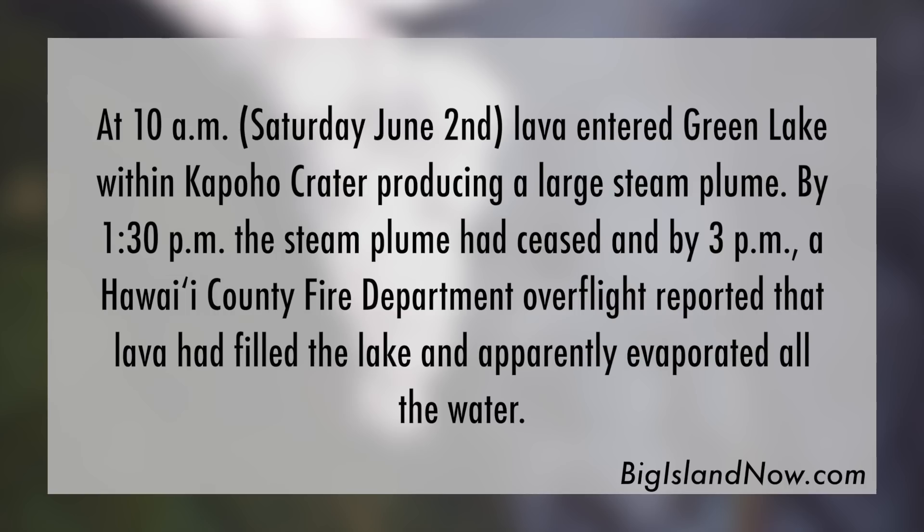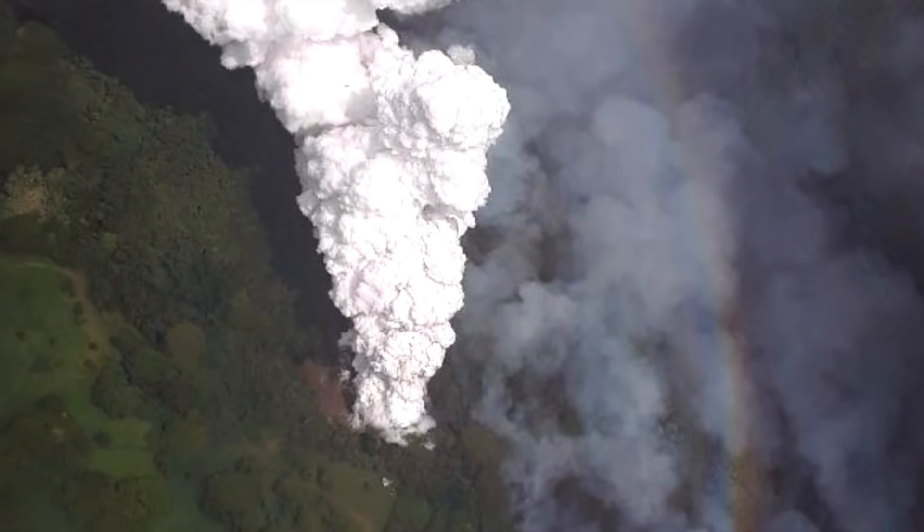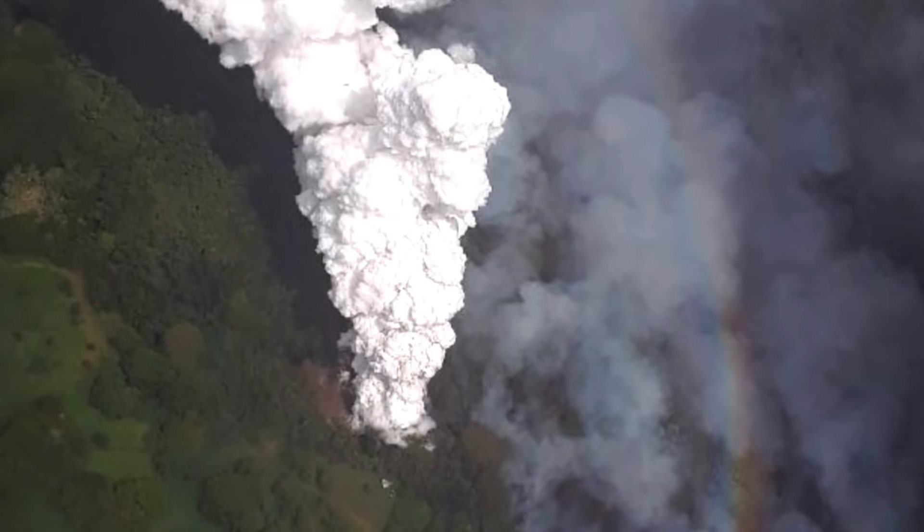By 1:30 p.m., the steam plume had ceased, and by 3 p.m., a Hawaii County Fire Department overflight reported that lava had filled the lake and apparently evaporated all the water. Here's an image of the lake where apparently it's in mid-evaporation.